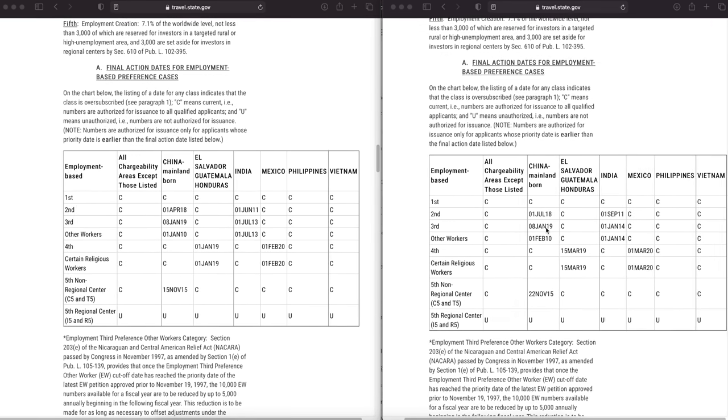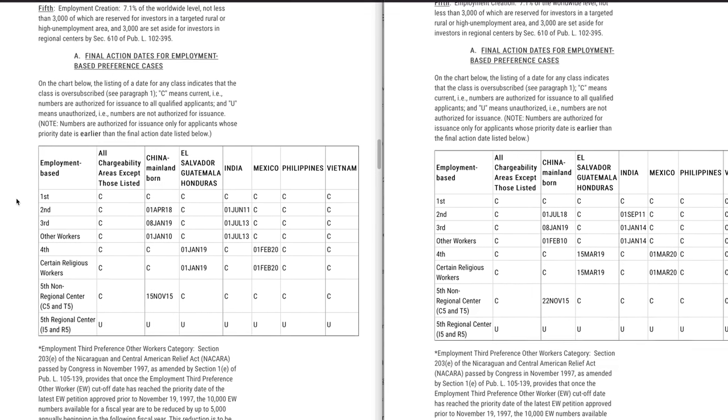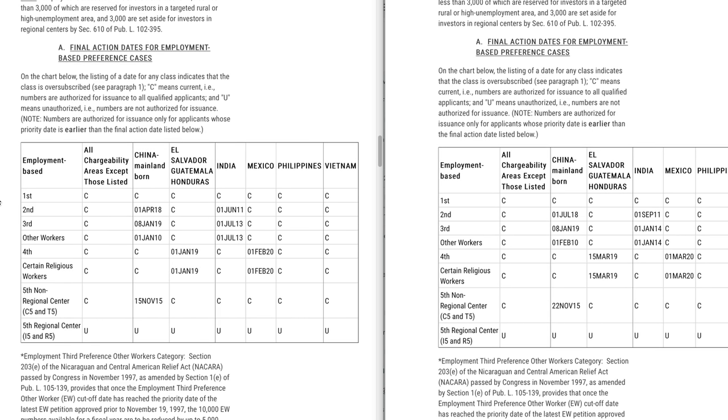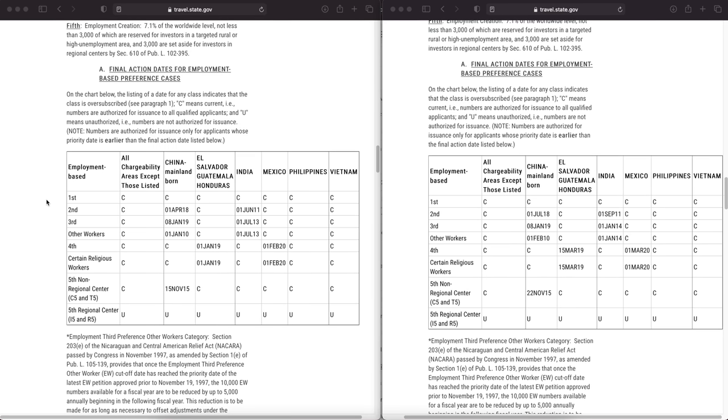Now let's go to the employment-based category. For the final action dates for EB1, it has been current throughout for all chargeability — China, all LATAM nations, India, Mexico, Philippines, and Vietnam. Everything is current for EB1. That means there are enough visa numbers for all eligible I-485 applicants, so if you are documentarily complete and in the EB1 category, there is no wait time for a visa number. However, there is still processing time to account for, so there could still be a wait of one or two or more years depending on the case backlog at your particular visa location.